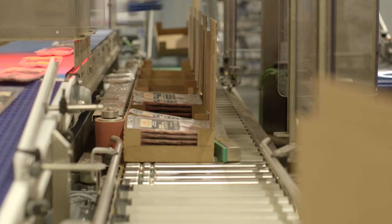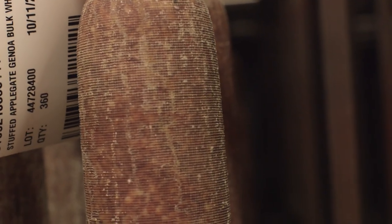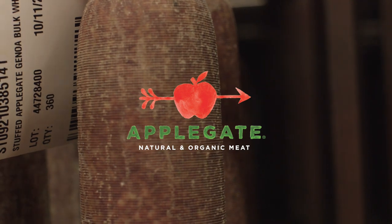I'm Simone Bocchini, president of a very old traditional Italian company making salami for 205 years.